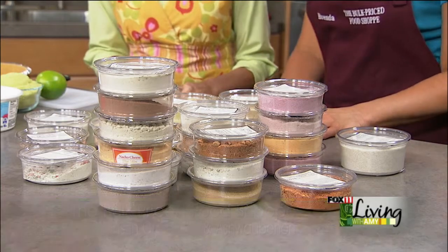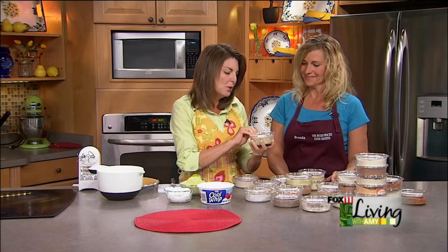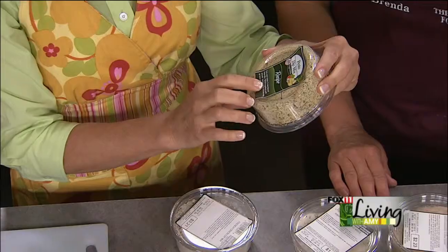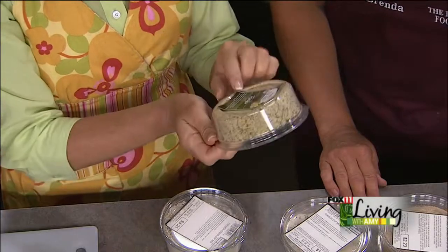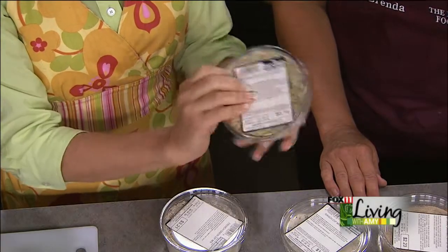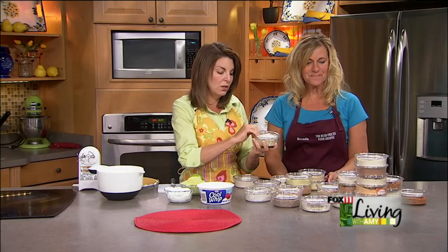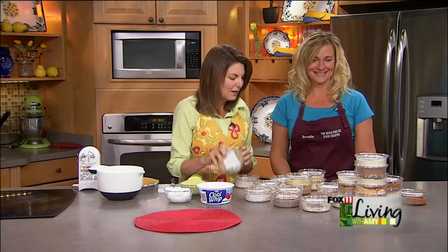Let's go through some of these dip mixes — I was smelling a couple of them that smelled amazing. This one is a pesto dip and sauce. The back just says what to add — you add sour cream and some of the dip mix. You only need a quarter cup of the dip mix, so there are four batches in there for $3.19. It smells like parmesan cheese, pesto and garlic.